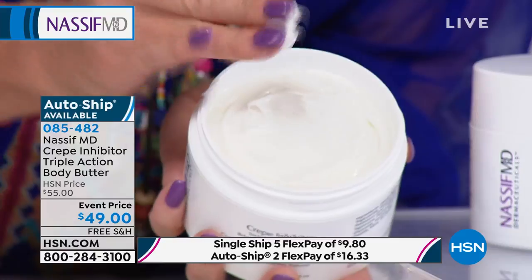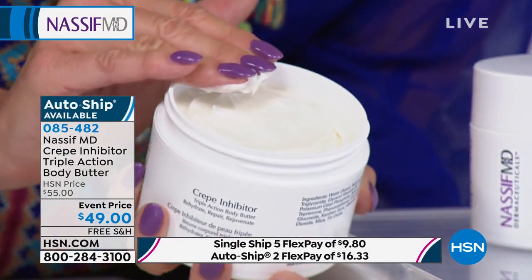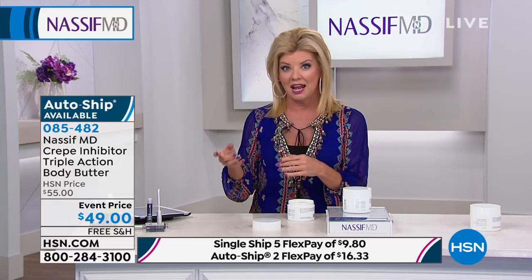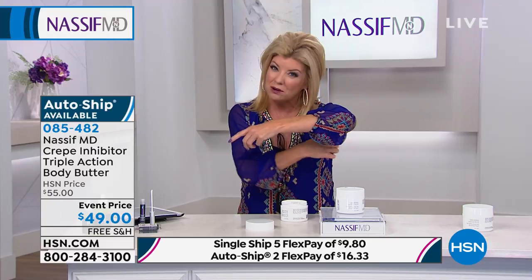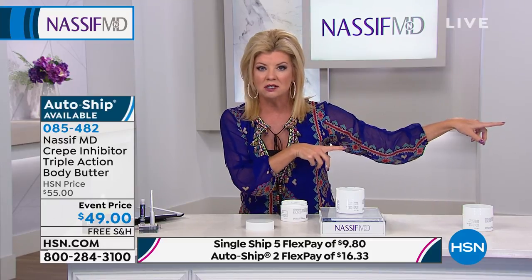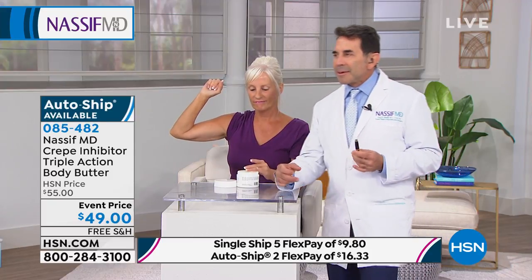Something brand new: a body cream addressing crepiness — a body butter formulation, full eight ounces. It's whipped so you don't have to warm it up, perfect consistency, non-greasy. Dr. Nassif has been working on this formulation for a very long time to make it different and doctor-approved. People are calling it a body wrinkle filler. For the premiere today, it's special event-priced at $49 — normally $55 — with free shipping and five or six monthly flex payments. If you're going to put a body cream on after you shower, especially if you're seeing crepiness, this is the one.